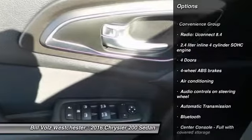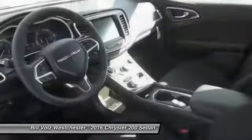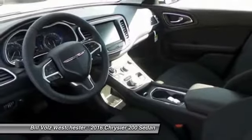Traction control, stability control, Bluetooth, front-wheel drive, automatic transmission, cruise control, compass.